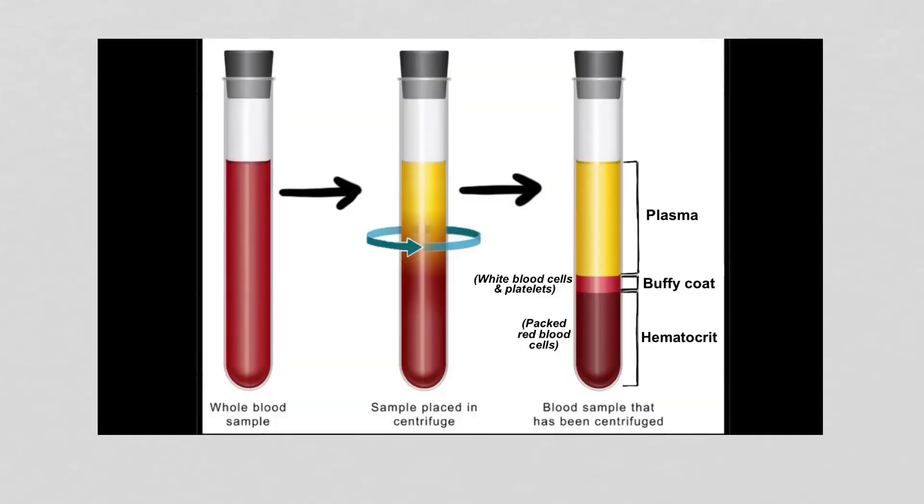There's a layer called the buffy coat, which is a thin layer of white blood cells and platelets that makes up less than 1% of the total blood sample in that test tube. The remaining 55% of the blood sample is plasma. This is the fluid portion of the blood, which contains proteins, nutrients, hormones, antibodies, and almost anything else that you can test for. Serum is very similar to plasma, but it doesn't have any clotting factors. Many lab tests are drawn either from plasma or serum.